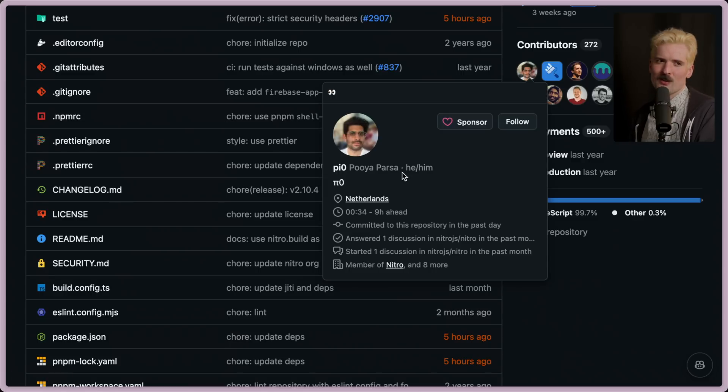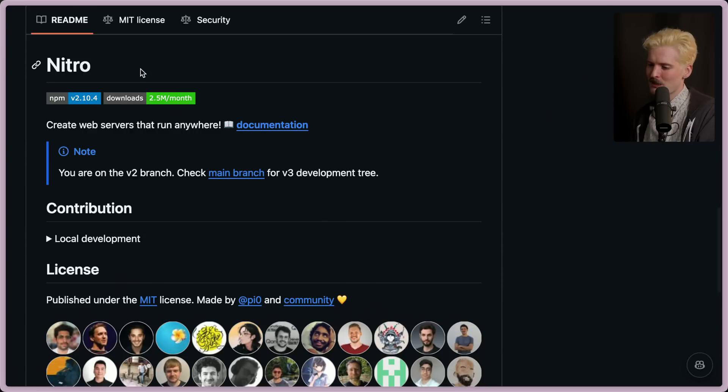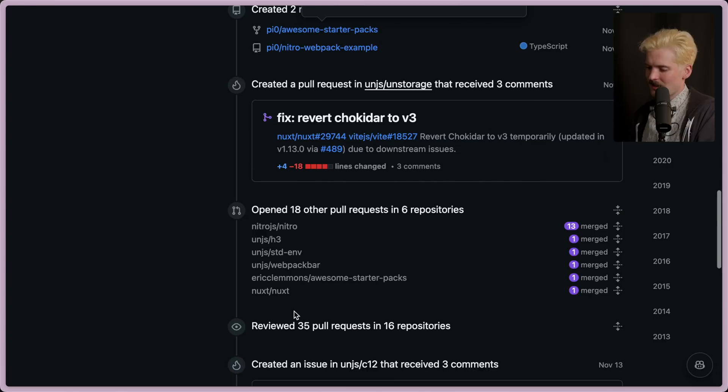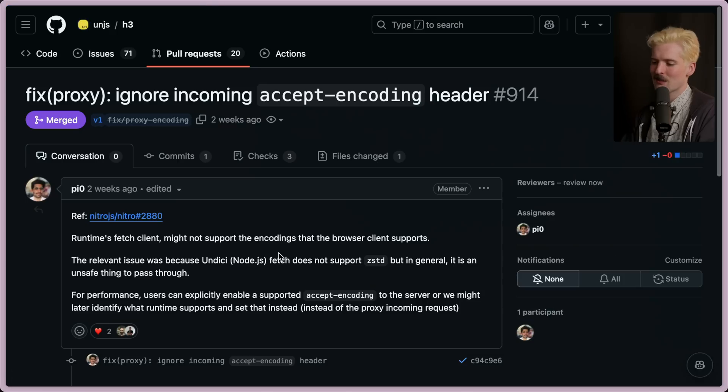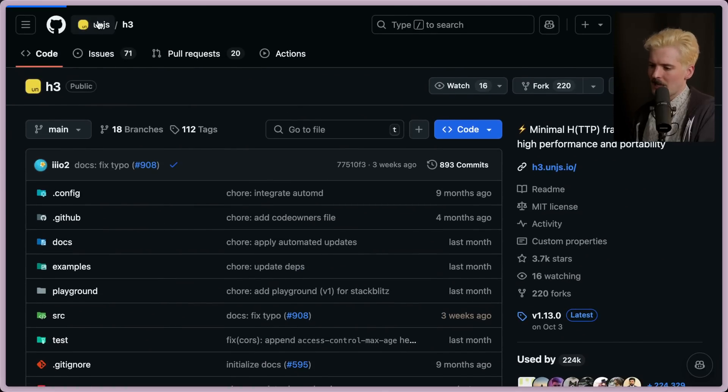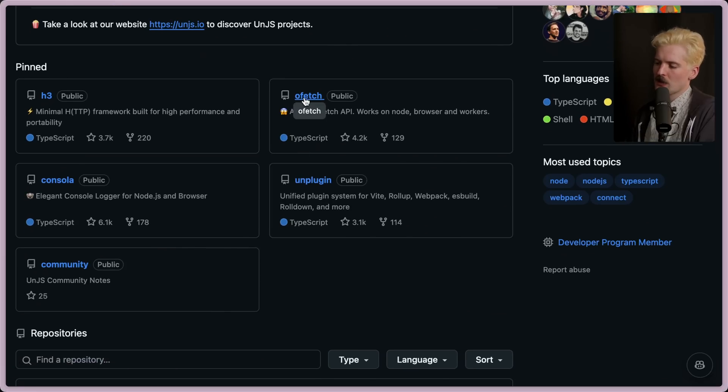By the way, Pooya — who helped design a lot of the API for environment stuff — is also the creator of Nitro. Create web servers that run anywhere. He started the UNJS movement, which is a ton of different pieces that make everything in the chaotic world of server-plus-client rendered JavaScript significantly better. H3 is phenomenal — it's a super minimal HTTP framework, kind of similar to something like Hono but really focused on server rendering and portability. And this is one of the many things he's built as part of UNJS, including Ofetch — a fetch version that works in workers, Node, and the browser standard — a console logger that works everywhere, and a plugin system that works for everything.